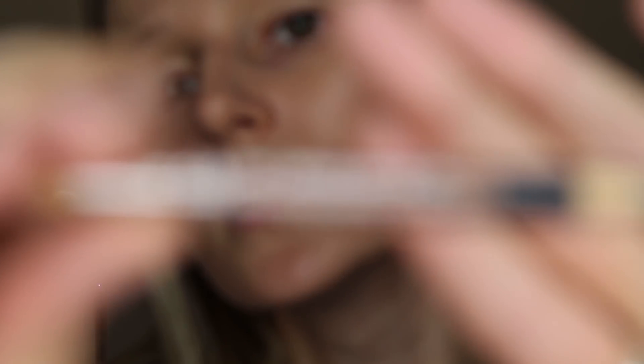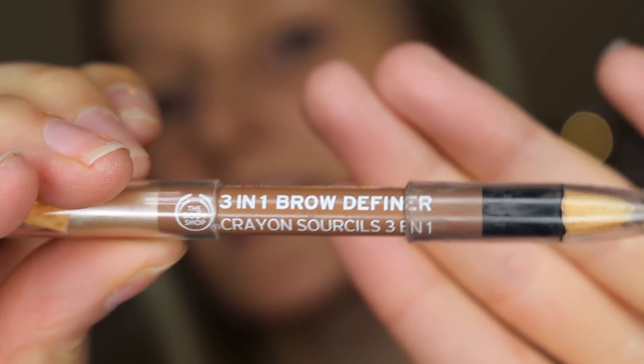Then I'll go ahead and do my eyes. I put my base on and then do my eyes, then do the rest after — I don't really have a specific order. I've come forward slightly so you can actually see what I'm doing. This is the Body Shop three-in-one brow definer, and I actually only use the pencil bit — I don't really use the other part that goes underneath the eyebrow.